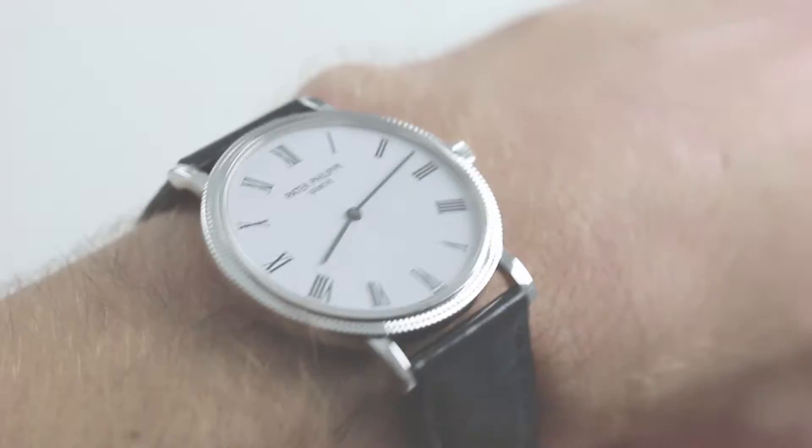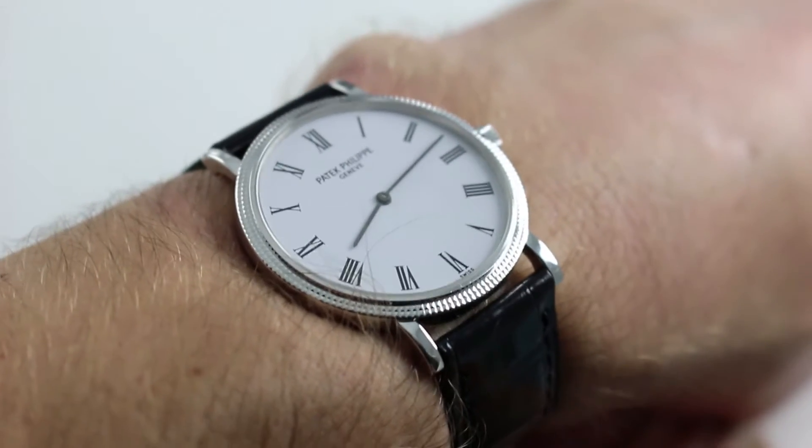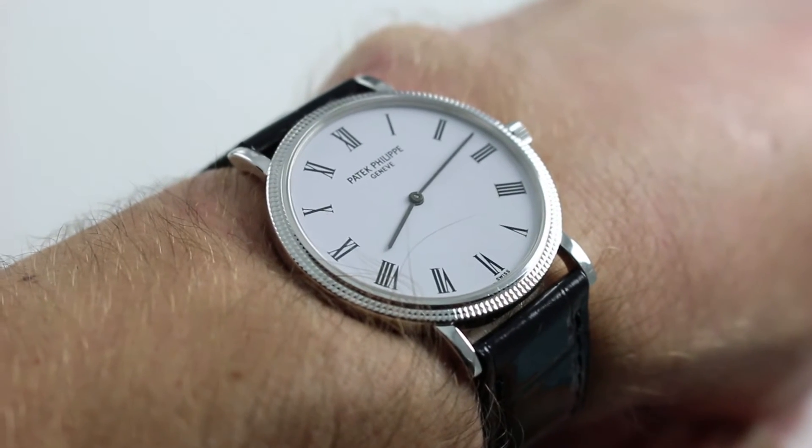Hi, I'm Tim. Welcome to our channel and thanks for logging on. Today we're discussing the Patek Philippe Calatrava 5120G.